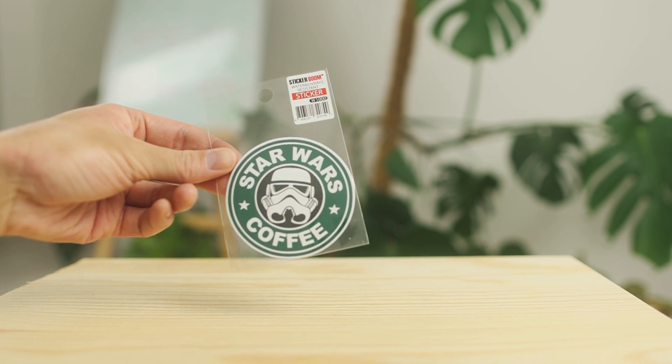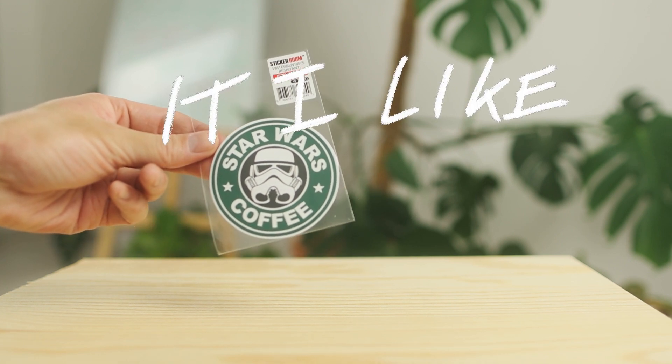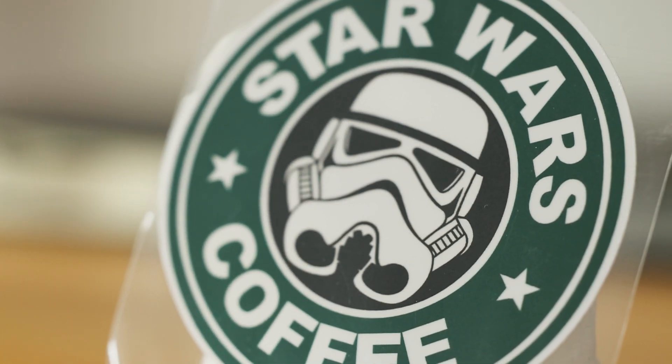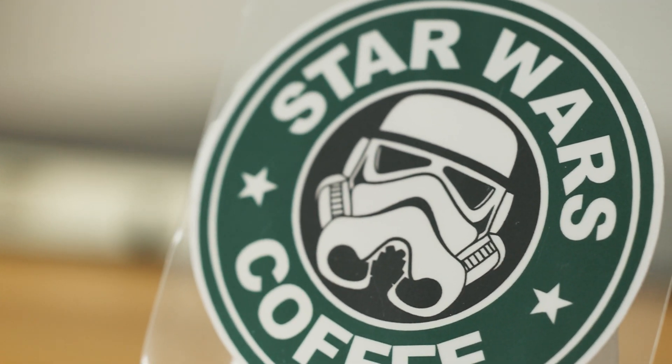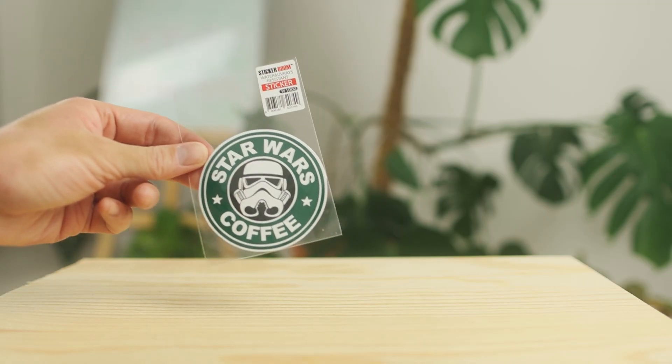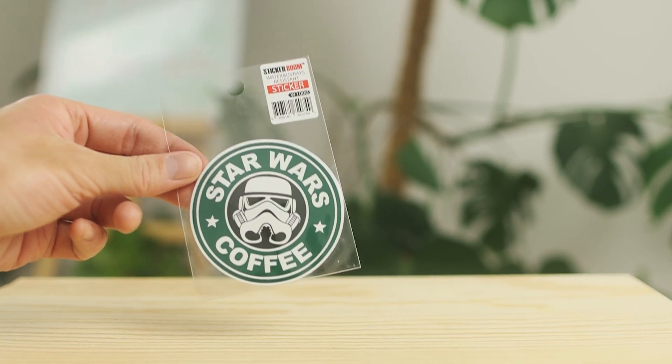When I saw this for the very first time, it just took over my heart because it's a combination of obviously Starbucks and Star Wars, which is just my thing. Everyone knows it, and if I could I would just stick this on my forehead.